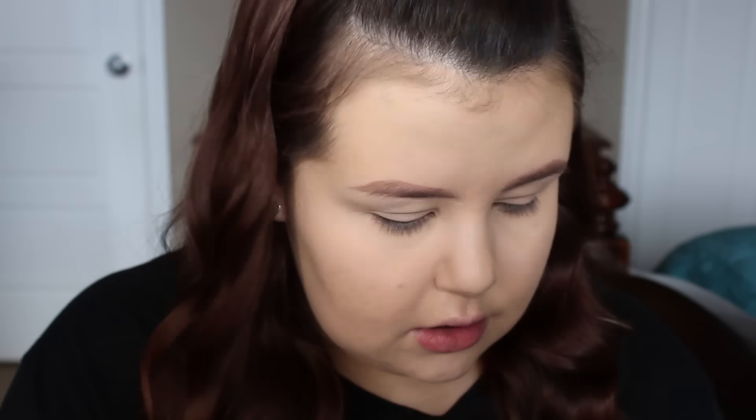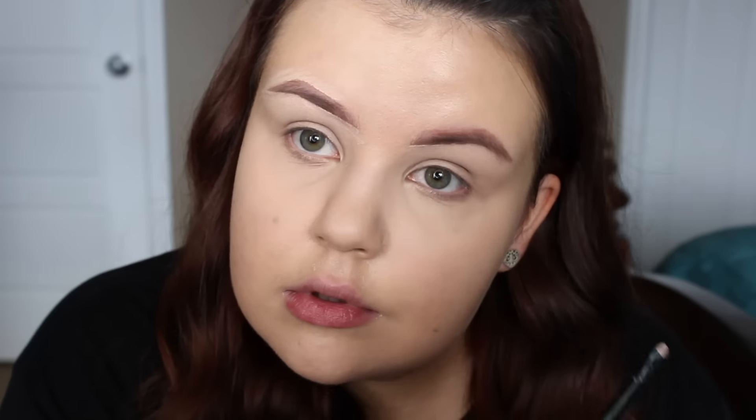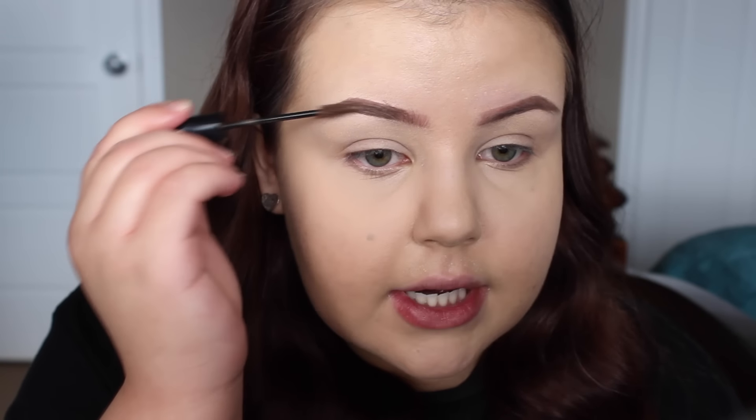I find that grooming with the spoolie helps remove any excess foundation and concealer that may have gotten in my brows and also grooms them into place. I always start off doing my brows pretty messy, because I go in with concealer and clean them up after. Today they're a little messier than usual, but I'm just going to take my NYX Concealer in a jar on a small synthetic brush and sharpen them up.